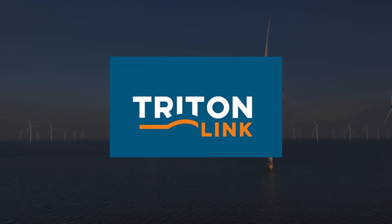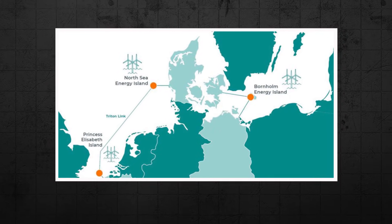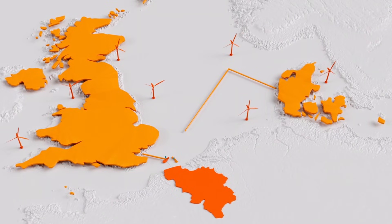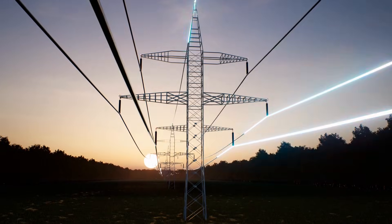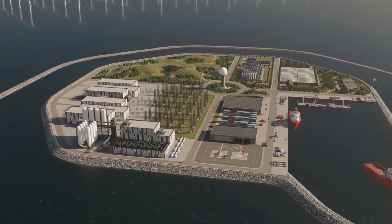A flagship example is TritonLink, the proposed hybrid cable linking Denmark's hub with Belgium's Princess Elizabeth Island. More than a connector, it would unite two offshore platforms, collect wind from both zones, and deliver it flexibly into national grids — an early glimpse of how tomorrow's North Sea backbone might function.